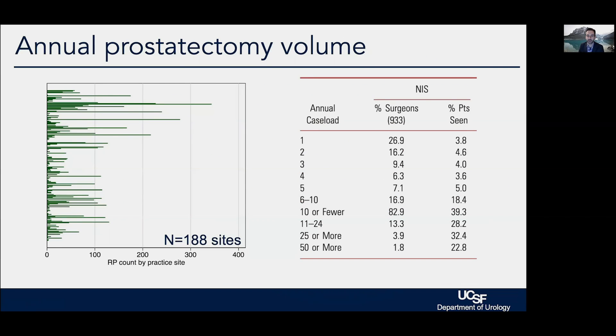It's also critical to realize that volume and experience really do matter, and most surgeons actually do relatively low volume surgery in this country. Over a quarter of prostatectomies in America are done by surgeons who do one case per year, and doing 50 or more per year puts you in the top second percentile. Data from the National Aqua Registry show similar numbers, with annual case volumes ranging from just one or two cases up to well over 300 for some of the larger groups.